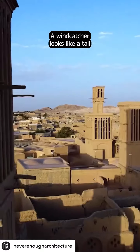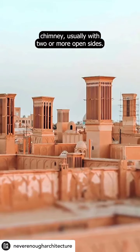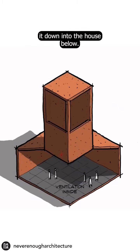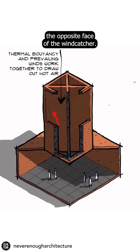A wind catcher looks like a tall chimney, usually with two or more open sides. The system is very simple — it catches the breeze that blows above ground level and channels it down into the house below. This displaces warm air that is expelled through the opposite face of the wind catcher.